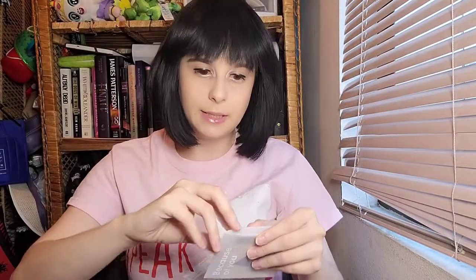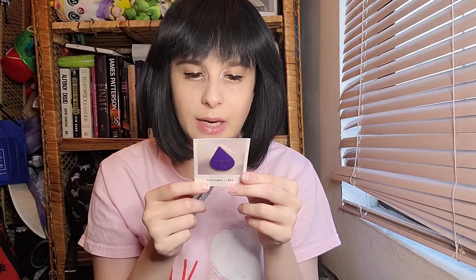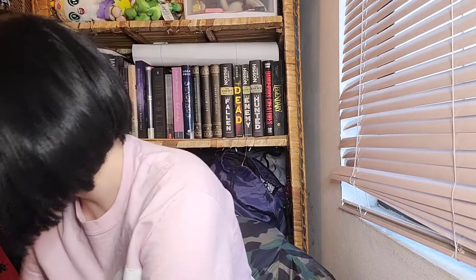I pulled out this piece — oh, these are pins! It says 'Because of You — Hyundai BTS.' I'm trying not to damage the sticker on the packaging. Look at the pins — they're so cute. It's Hyundai x BTS and 'Because of You.' I can put these on my bag. Hyundai and BTS are passionate about ensuring a sustainable tomorrow and protecting the beauty of our planet.